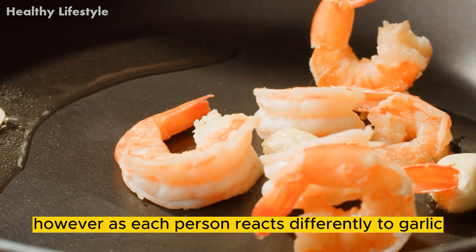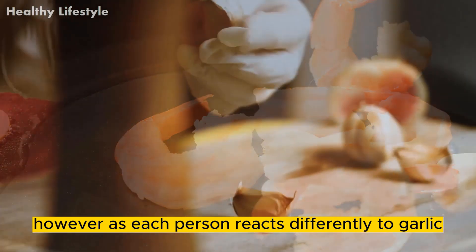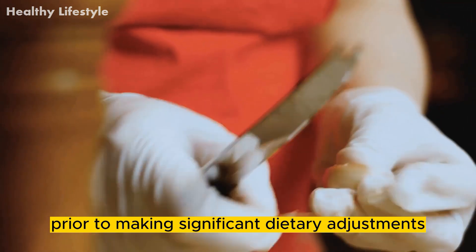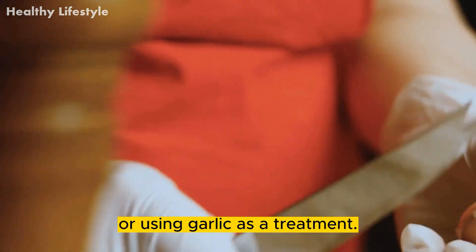However, as each person reacts differently to garlic, it is best to see a healthcare provider prior to making significant dietary adjustments or using garlic as a treatment.